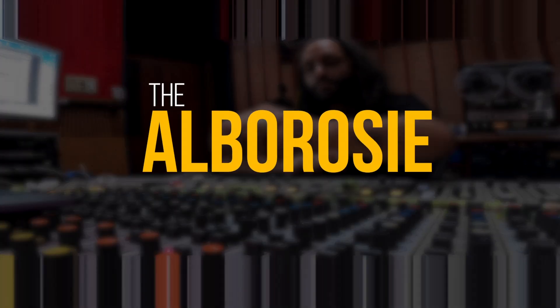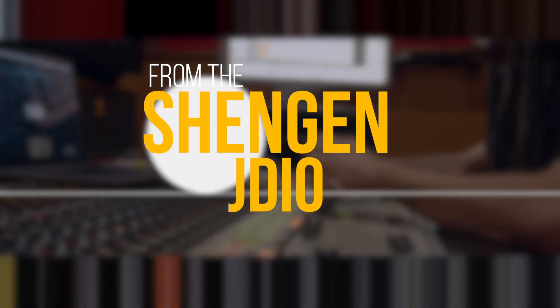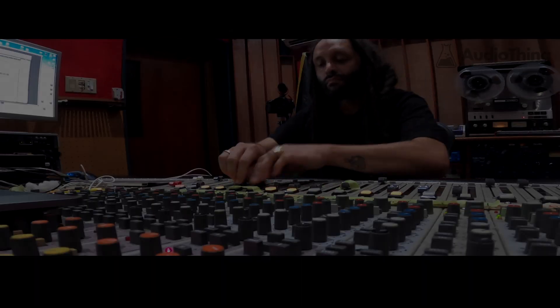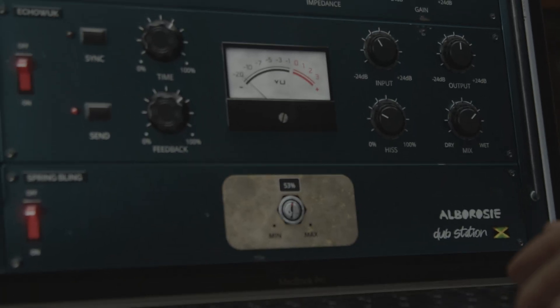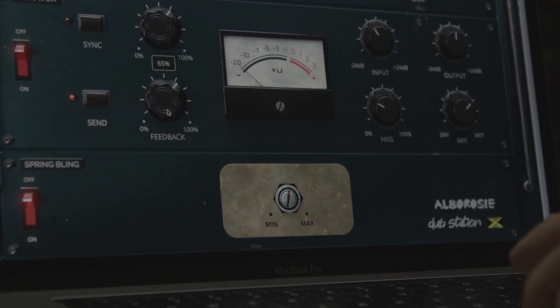The Albarozzi Dub Station effects are sampled directly from the Schengen studio effect collection and consists of a tape delay echo sample from the legendary MCI 2 track from King Tobi's studio, a Fear Child modified valve spring reverb from the king himself, and an Altec high pass filter.